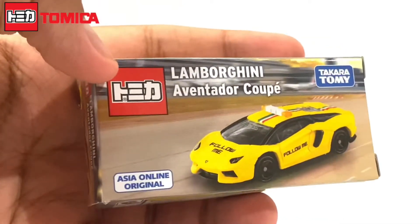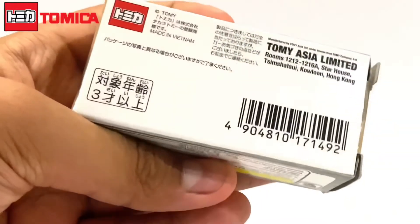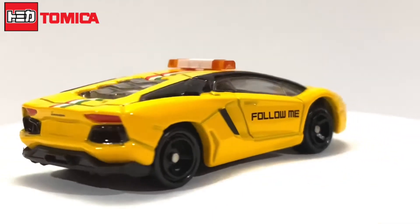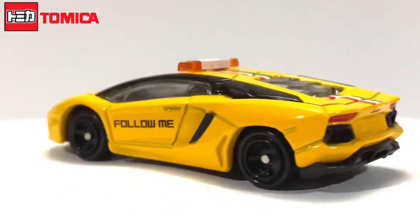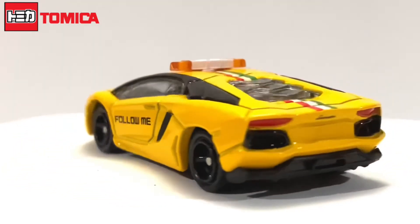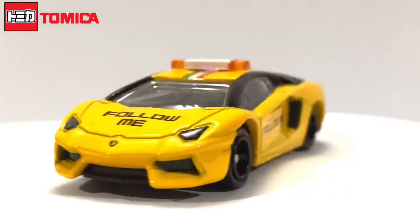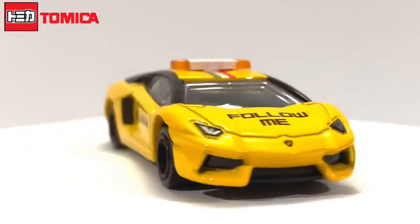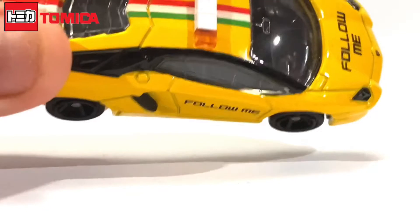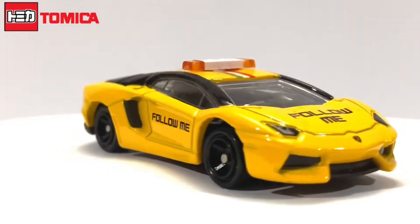This is an Asia Online original, so let's open this up. This is the car itself in yellow — it's kind of like a safety car. It says 'Follow Me' on both sides and also the hood. On the roof it has the sirens and the Italian stripe, as you can see, and there's the siren.